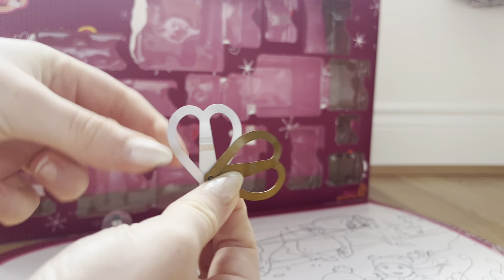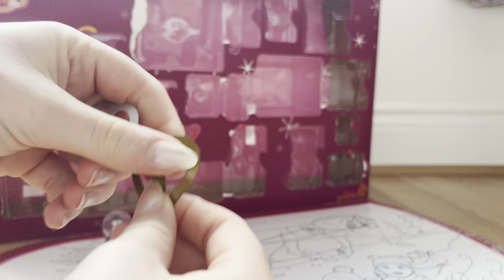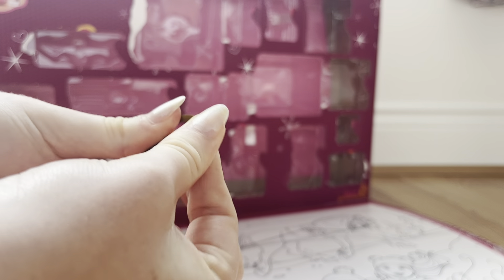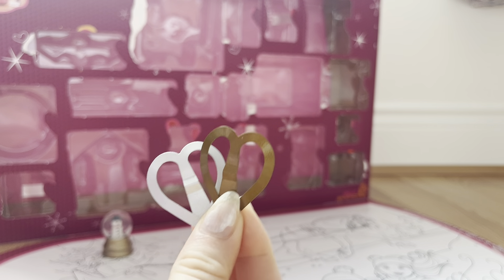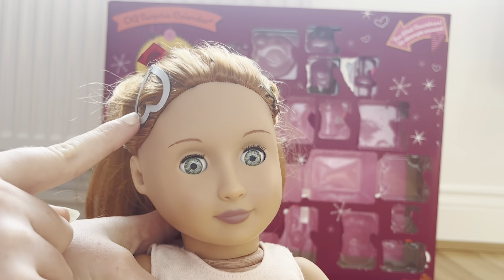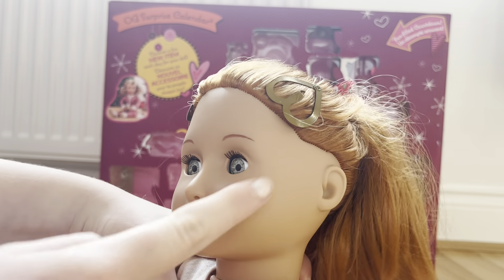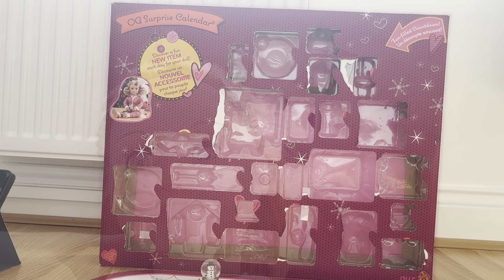In day two we get these really cute hair pins — these are probably one of my favorite things. They are so cute and they just clip into your doll's hair. There's one in gold and one in silver. On the left side we have the silver one and on the right side we have the gold one, and they look so cute.